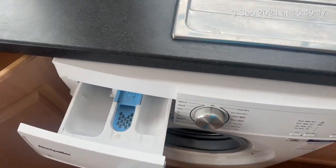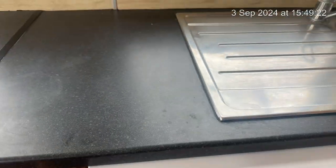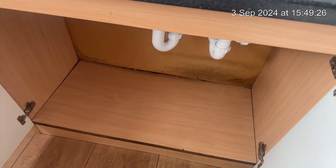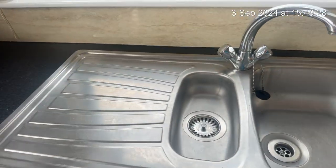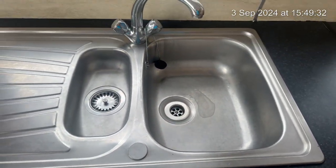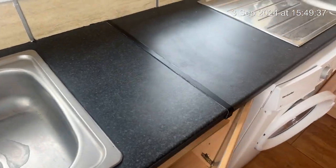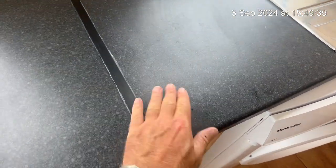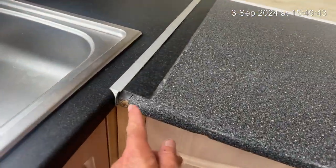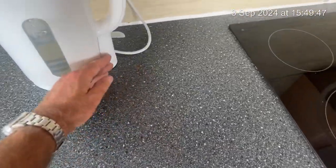And then the water machine - good. Taps are clean. The sink is in good condition. Just having a quick look at the work surface to see if there's any chips or burns - it all seems to be good. Wear and tear at the edge here - just making sure that's not hiding anything.